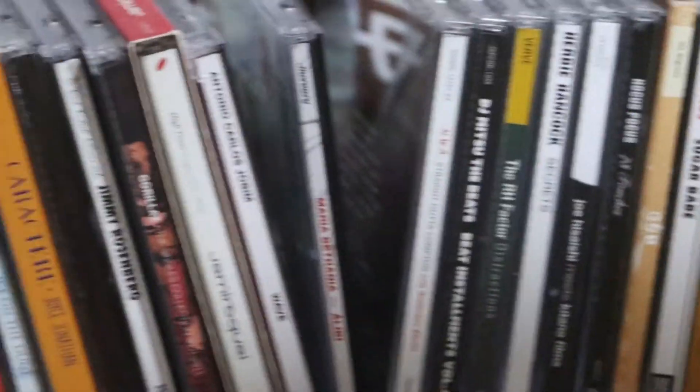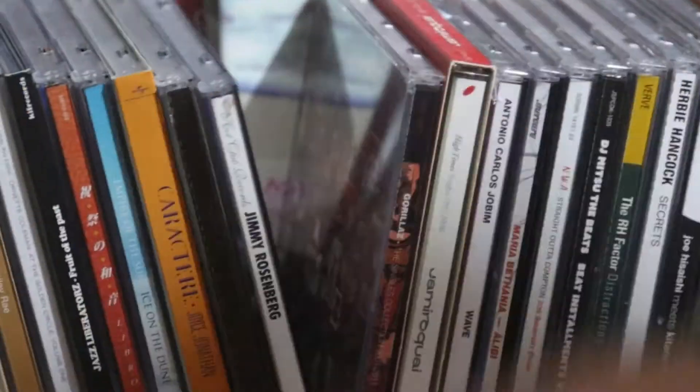This is my collection of CDs for vibing as well. I've got some jazz, hip-hop, samba bossa — just everything.